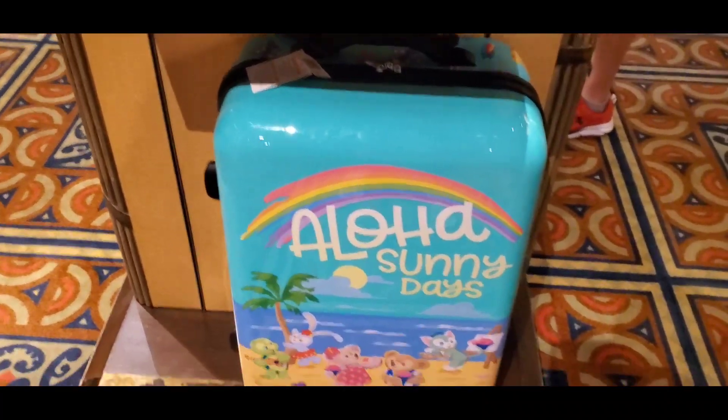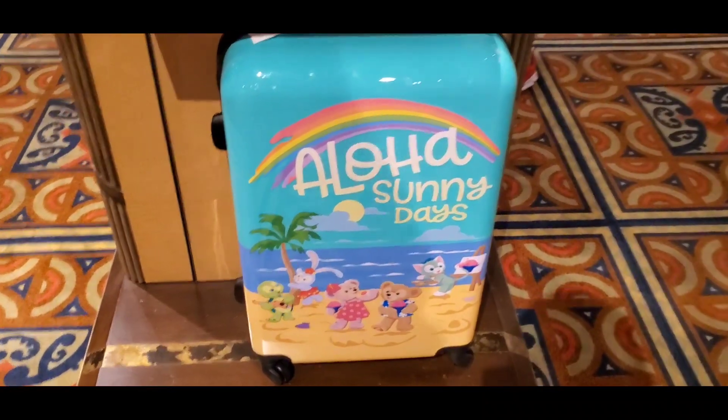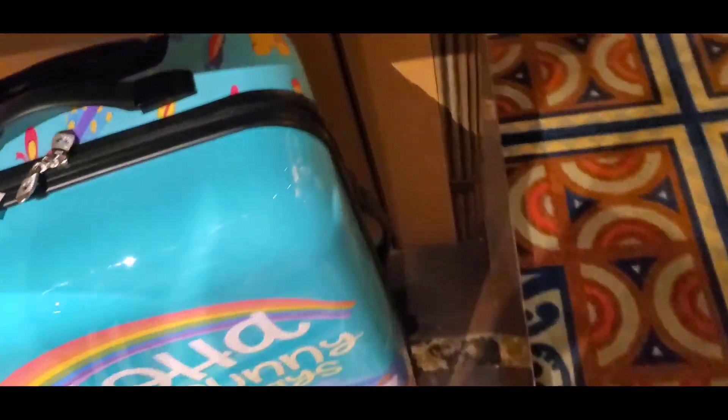So here is one of the items that they have. I think it's 29 inches, and this is from Alani. This is Duffy and Friends — super nice. And this is $225. But let's see if they have the other item that was in here the other day — it was so stinking cute.